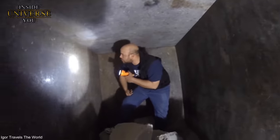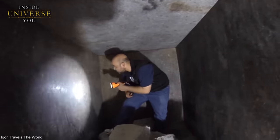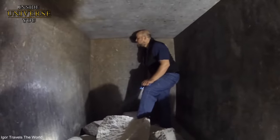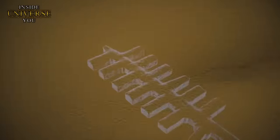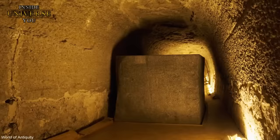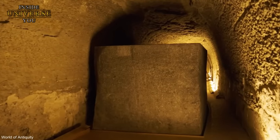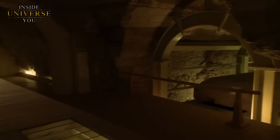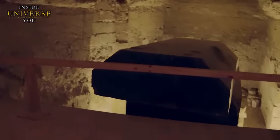Some theorists propose these boxes were used for purposes requiring precise dimensions and smooth surfaces, perhaps related to some form of energy manipulation or scientific process unknown to modern science. Additionally, the granite boxes possess acoustic properties. The Serapium's underground tunnels are narrow and winding, making the movement of such large objects a logistical challenge. Also puzzling is why there are no signs of torches, such as burn marks, anywhere in the Serapium of Saqqara — what kind of lighting did they use to illuminate these underground spaces?